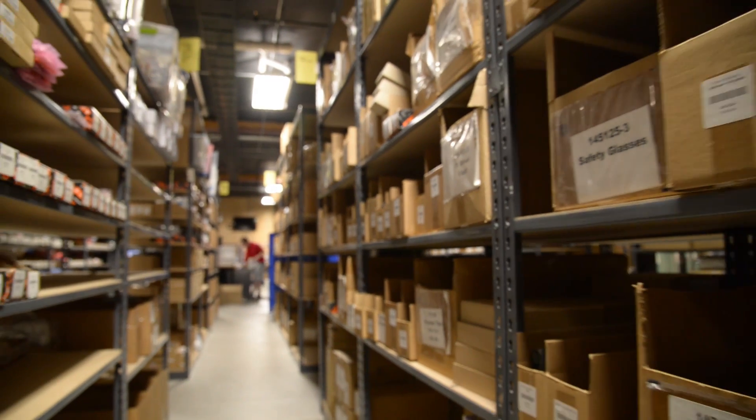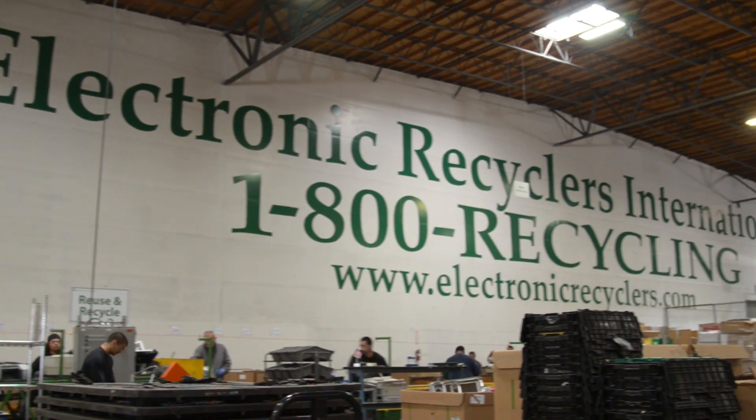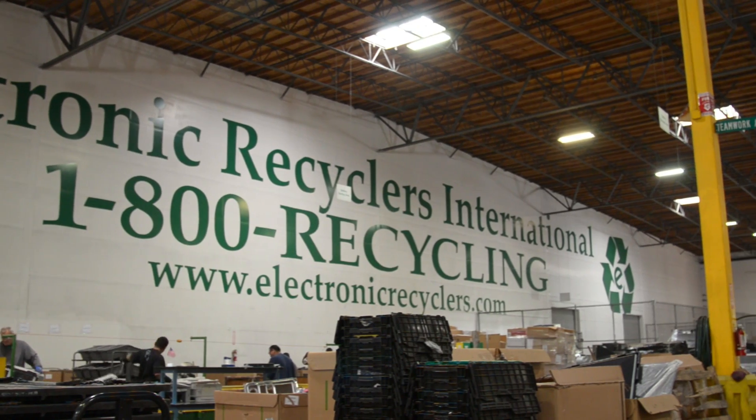iFixit's mission is to enable everyone to fix everything, and the critical part of that mission is making sure that we have the part selection available for all the products that you want. That's why I'm excited to be partnering with Electronic Recyclers International, the best electronics recycler in the US.